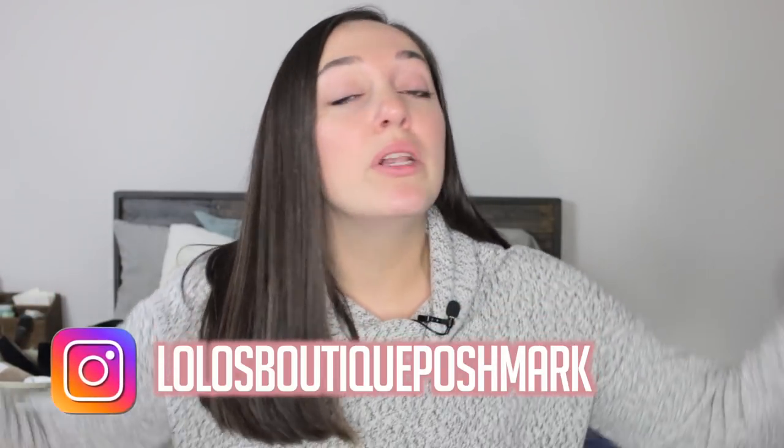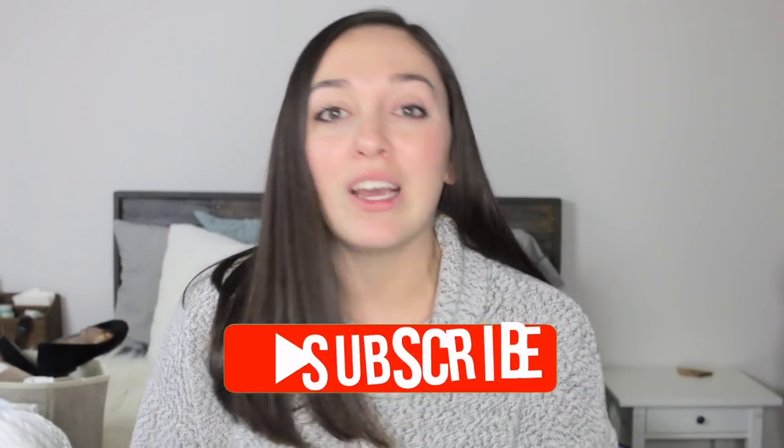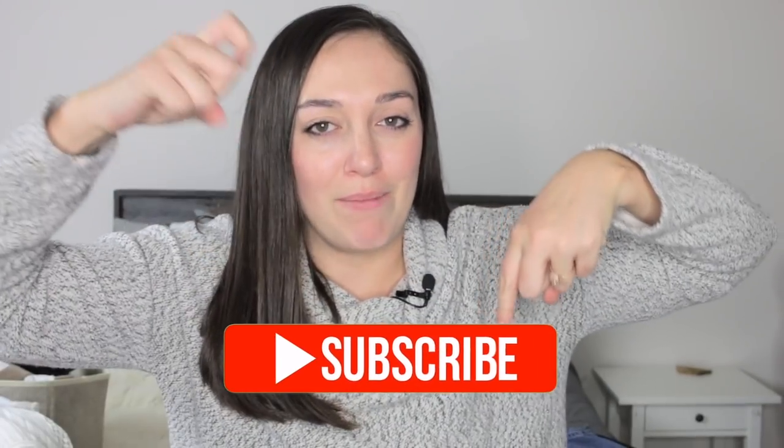If you guys see anything in this video that you like, feel free to leave your closet name down below and I will tag you when it's listed. If you enjoy this, make sure to give it a big thumbs up and don't forget to subscribe by clicking the red subscribe button down below. Without further ado, let's jump into this — haul videos sometimes take a little bit of time.